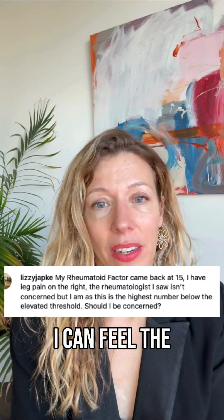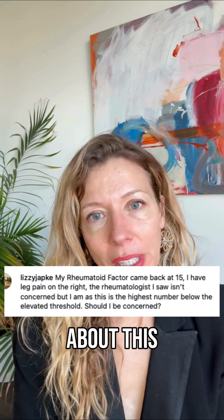I am very sorry you are so stressed out. I can feel the anxiety in your question about this rheumatoid factor. So what I want to tell you is very, very important: we do not make a diagnosis based on blood work.